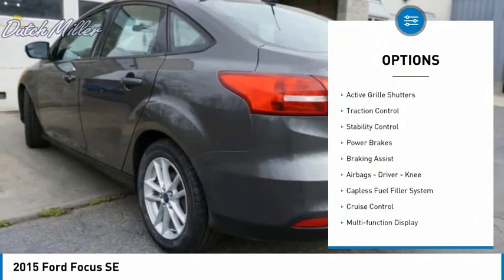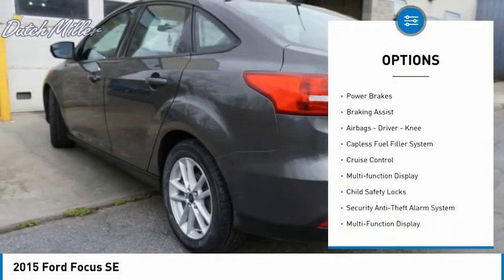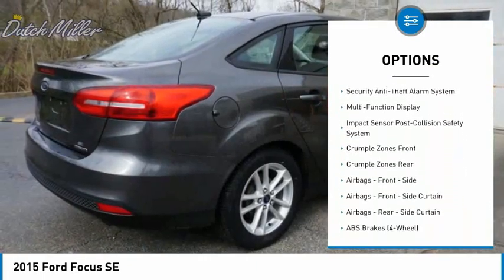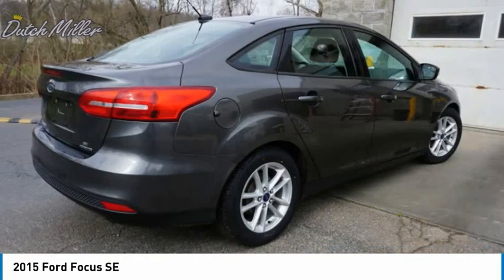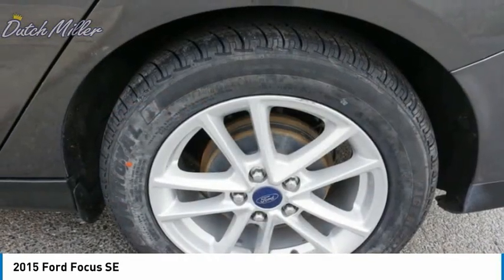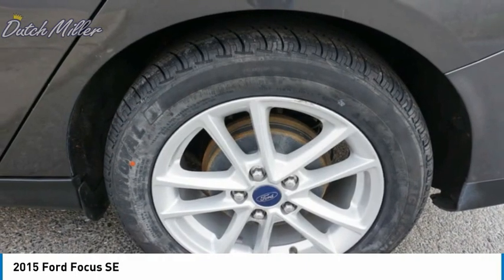Here are some of this vehicle's great options: active grille shutters, traction control, stability control, power brakes, braking assist, airbags, driver aid, capless fuel filler system, cruise control, multi-function display, and child safety locks. Wouldn't you look great in this vehicle? Stop in today and see for yourself.